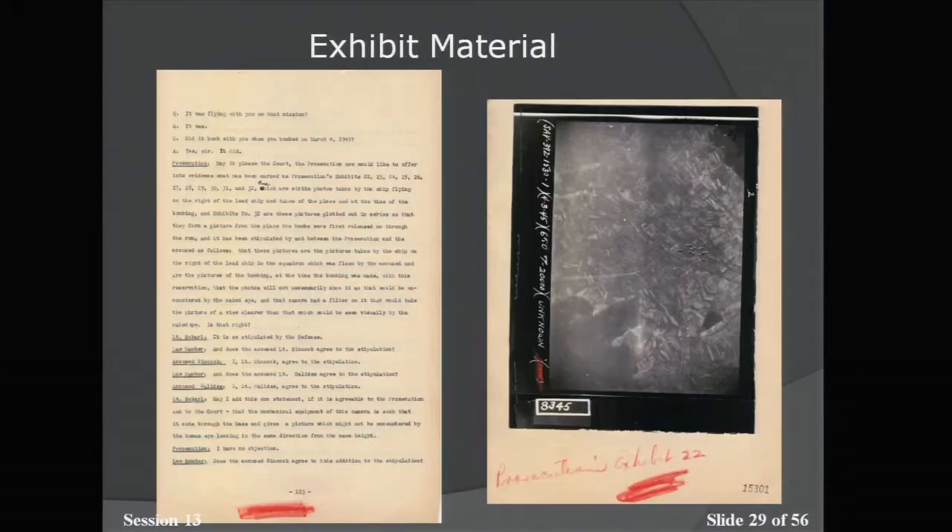From the testimony in the same court martial case file, the prosecution lists exhibit items including actual photos from the bombs being released, taken from one of the planes in the squad. You can see the bombs actually falling over the city.